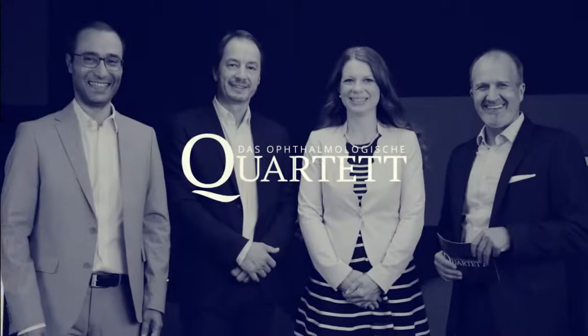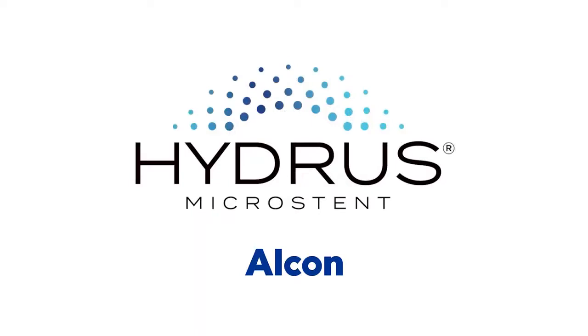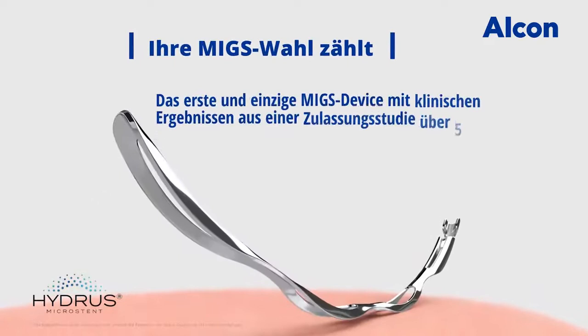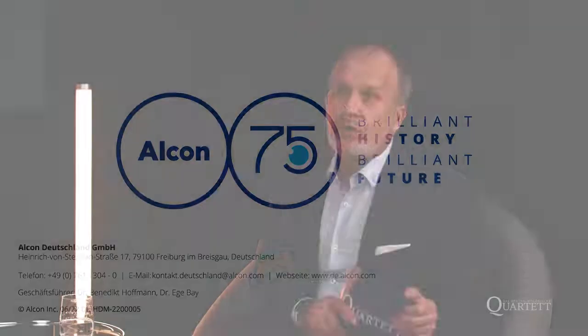Das ophthalmologische Quartett. Liebe Kolleginnen, liebe Kollegen, liebe Zuschauer, herzlich willkommen zur 10. und damit Jubiläumsfolge des Ophthalmologischen Quartetts hier bei iFox. Heute zum Thema Glaukom: Mix and Match.